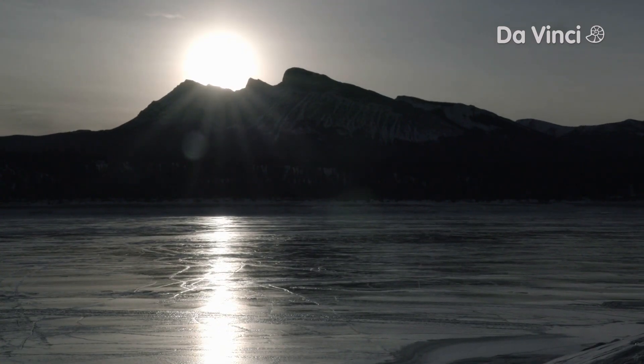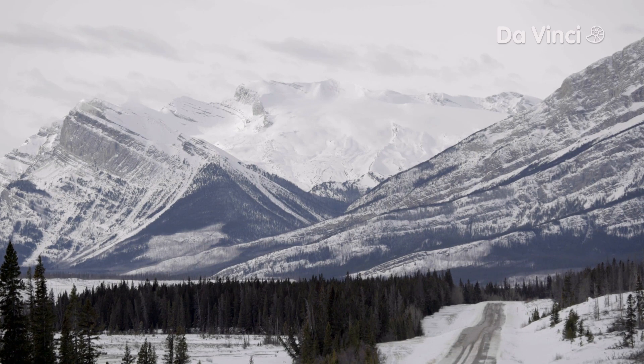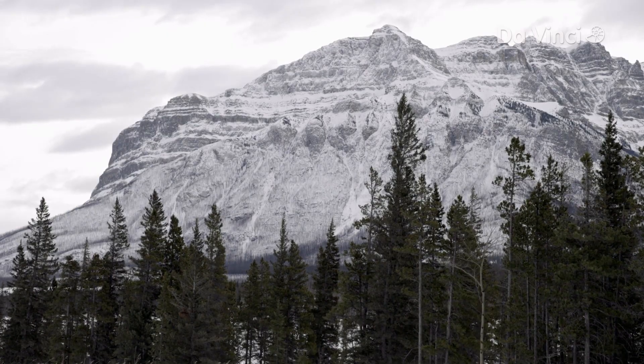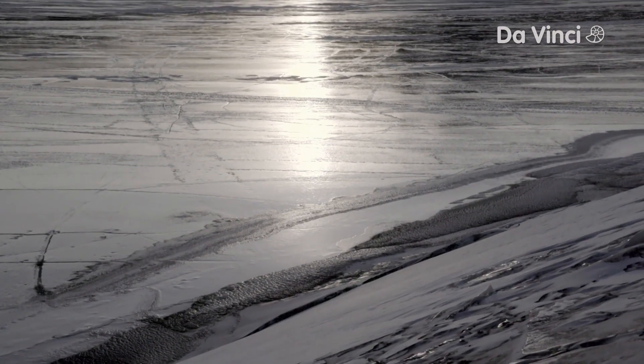Winter in Alberta, Canada is a beautiful sight to behold. Extreme cold temperatures make for dramatic white-capped mountains, trees bearing the weight of snow packs, and smooth frozen lakes.